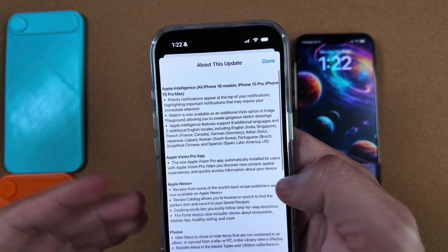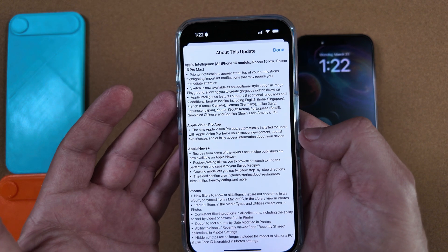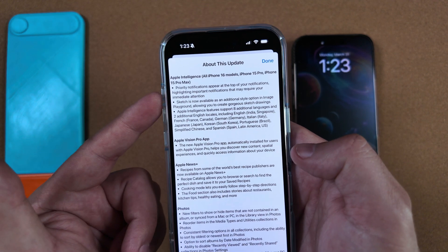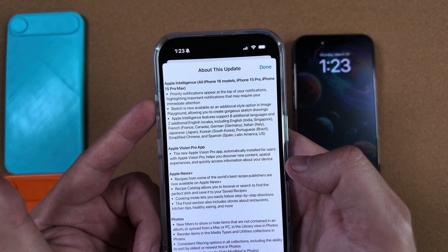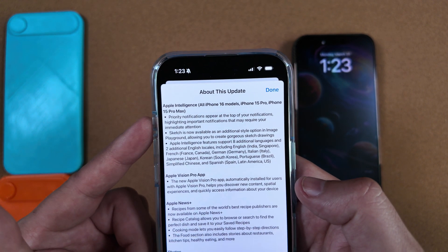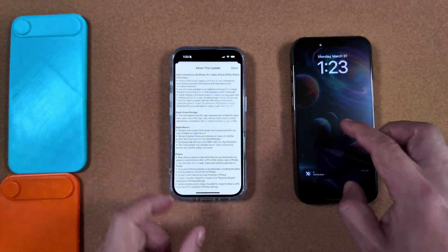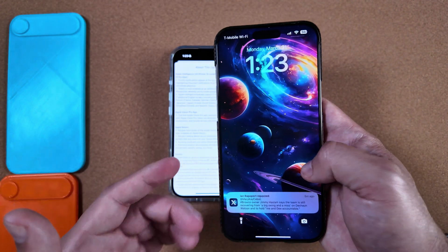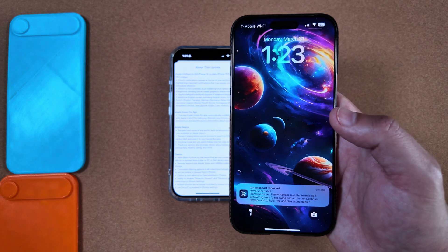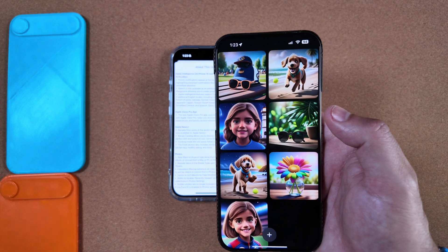We're going to go through most of these features right here. If you're curious what Apple really unveiled and updated in this version, you can finally see that in the 'About This Update' notes. First things first — Apple Intelligence, which is applicable on all iPhone 16 models, 15 Pro, and 15 Pro Max. Priority notifications appear at the top of your notifications highlighting important ones. If you do have priority notifications, they appear right above any other outstanding notifications.